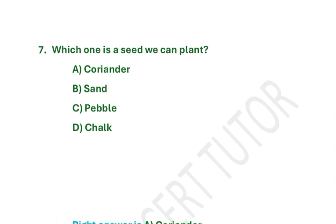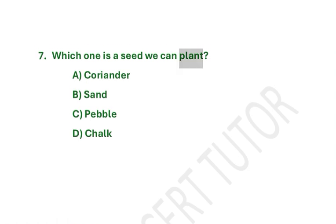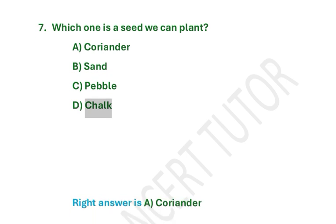Which one is a seed we can plant? A. Coriander. B. Sand. C. Pebble. D. Chalk. Right answer is A. Coriander.